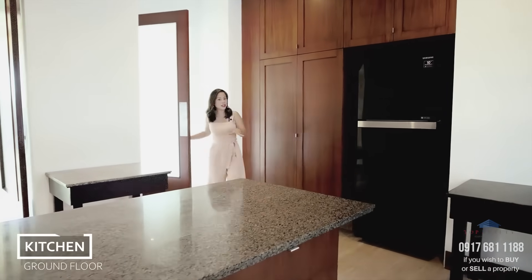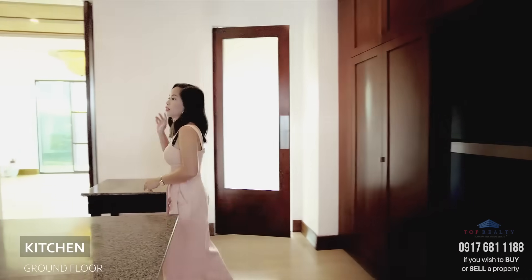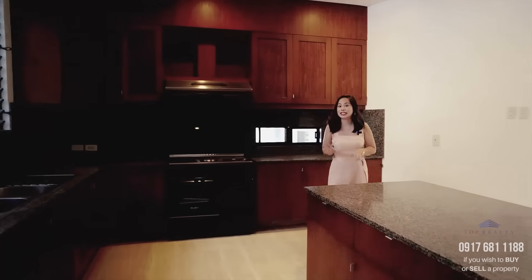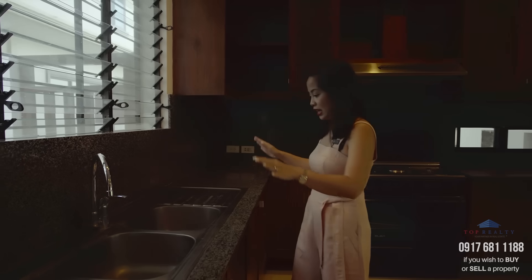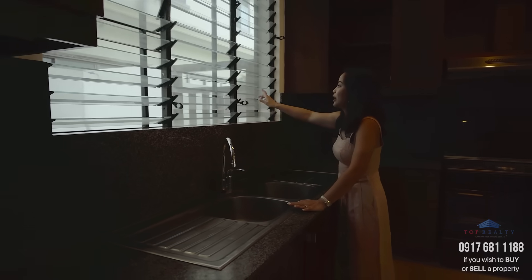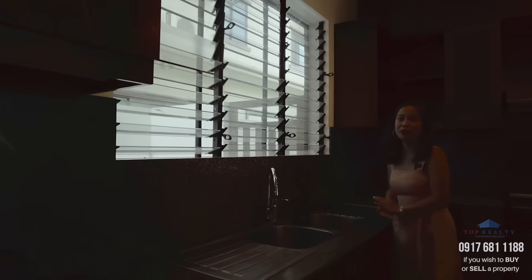Your gourmet kitchen is already equipped with a two-door ref, an Elba electric cooktop and range hood, and it even has its own air conditioning unit. You also have a sink and a window with glass jalousies — very traditional of Filipino homes.